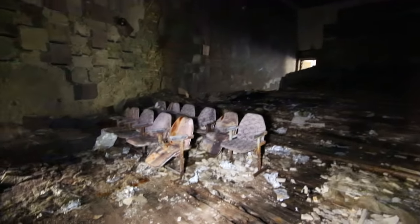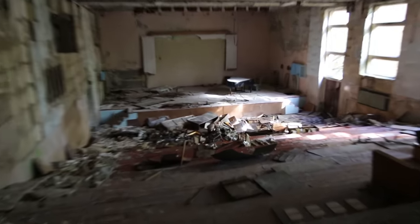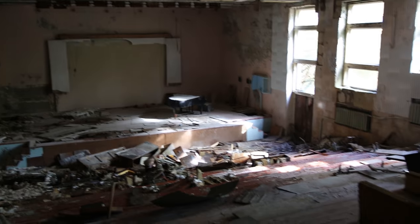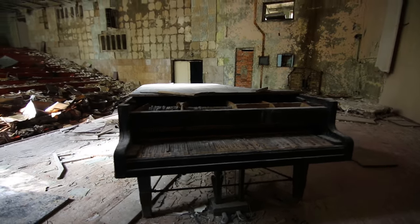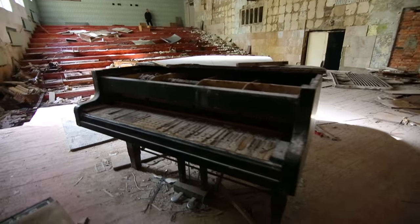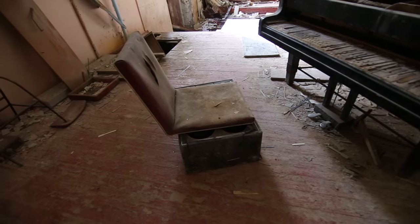Front row seats — check out these old chairs. It's very damp in here, very wet. It's a music hall. There's a grand piano down there too. This is the view from the stage of the music hall. Someone put a chair on a speaker right there.